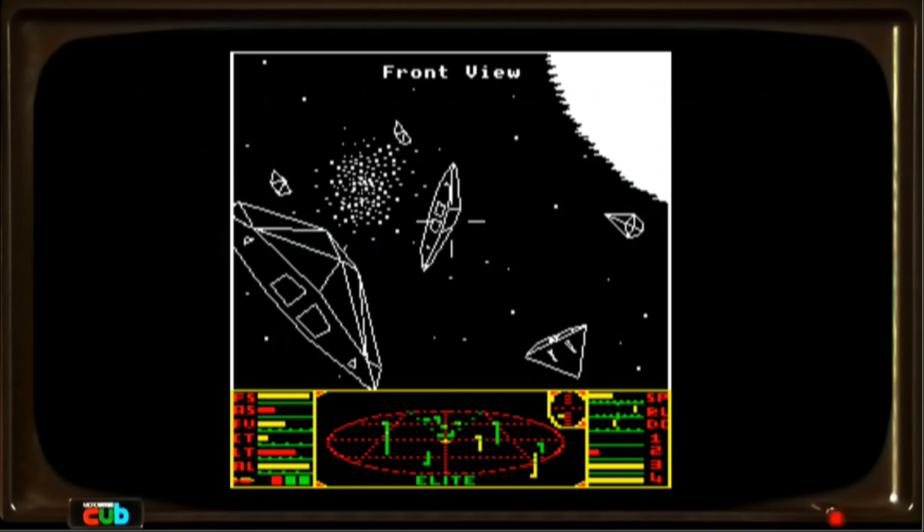Then in 1984, this happened. This is a game called Elite, and it had full 3D graphics — wireframe, but notice that the ships look solid. You can't see the backs of them, and that was totally new. It had never been seen on a home computer before. It was a hugely ambitious game — a vast open world with thousands of planets, dozens of ships, quests, and all sorts of features. You can go and play it on an emulator in your browser.